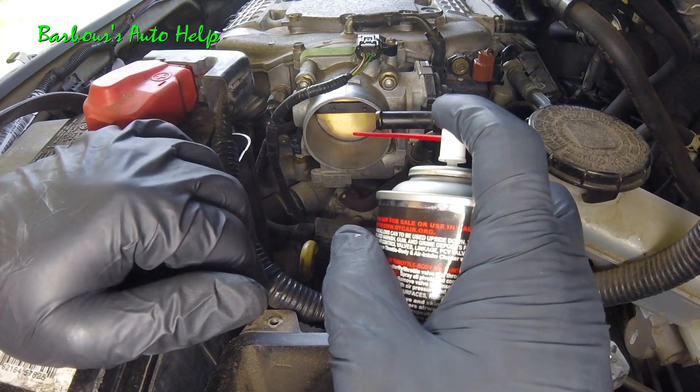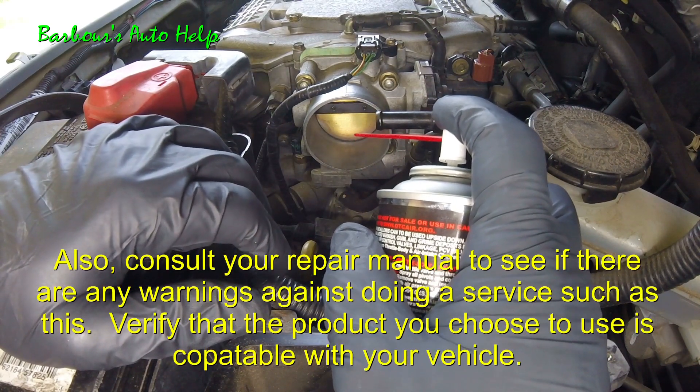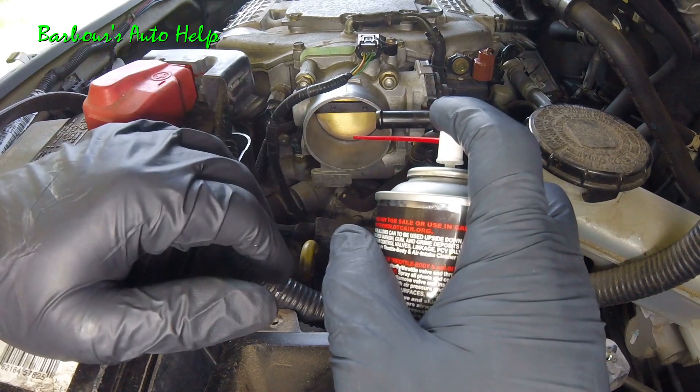Whatever you do, whatever product you use, do use intake throttle body cleaner, and make sure you use it in accordance with the instructions given by the manufacturer of that product.